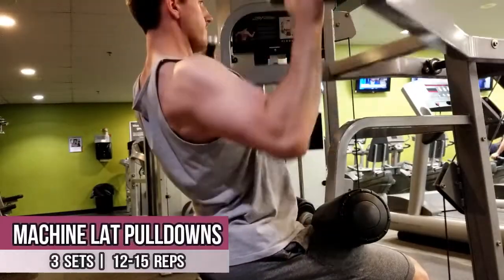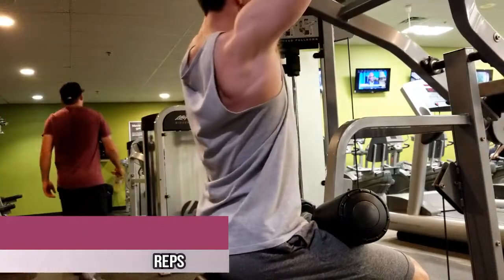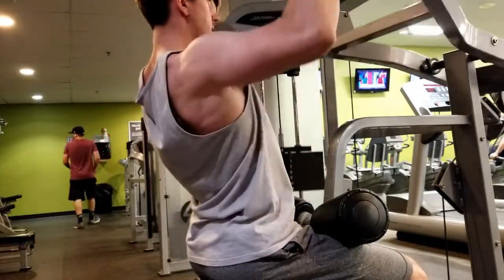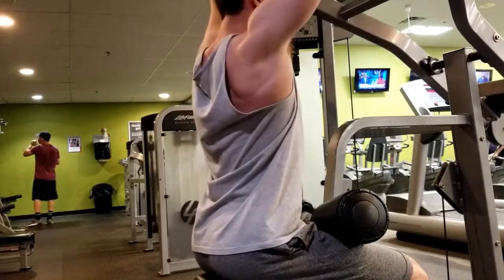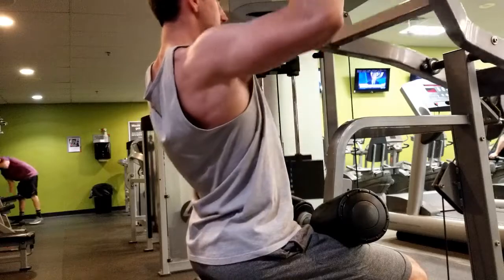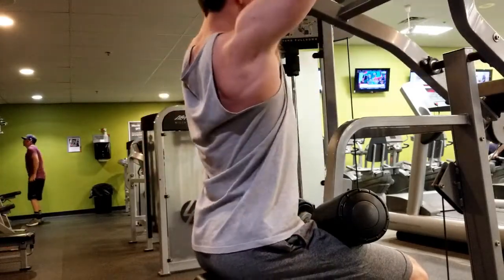If you want to spice up lat pulldowns, on your last set perform a drop set at about 50% of the weight and go to failure — this will leave your lats on fire. The third exercise was the T-bar row — full range of motion is very important here. A trick to increase the stretch on your lats is to use smaller plates like 25s instead of 45s. Since I went to a different gym, I took full advantage of their back machines.